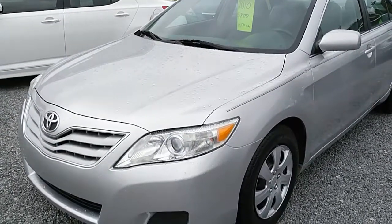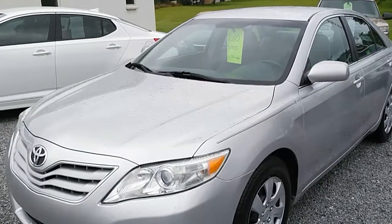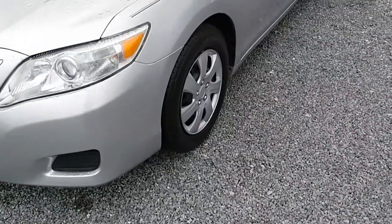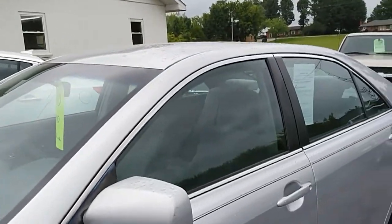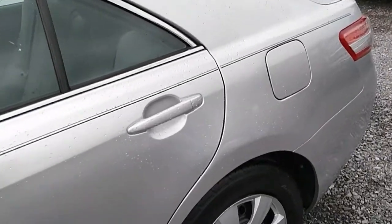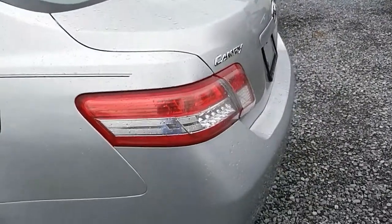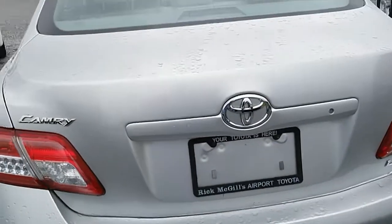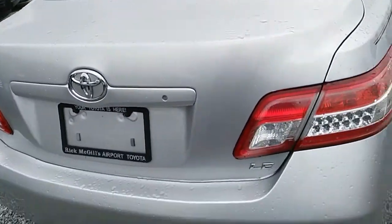Alright folks, here we are looking at the 2010 Toyota Camry. It's got about 80,000 miles on it and a really good price. It's got steel wheels with hubcaps and BFGoodrich tires. We're going to make our way around it — it's a kind of a cloudy morning, which is a good day to get videos without a bunch of reflections bouncing off it. It's an LE model.